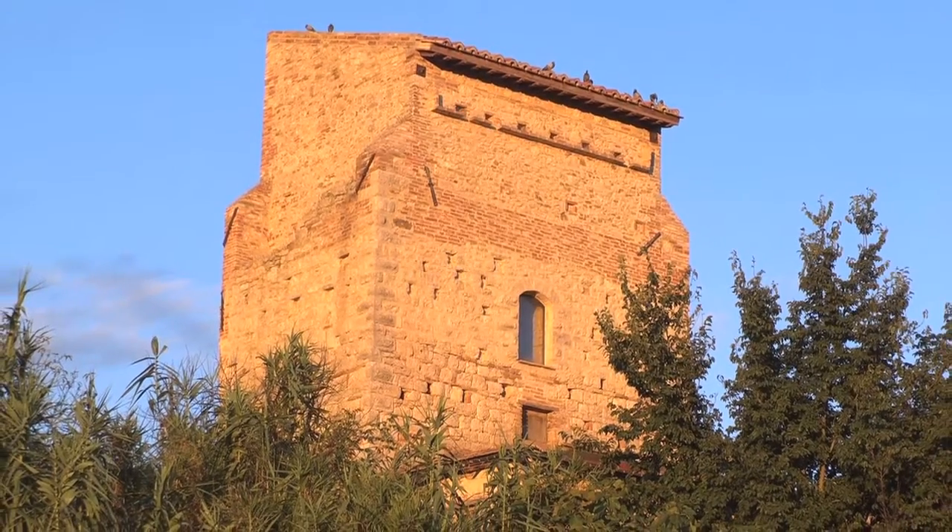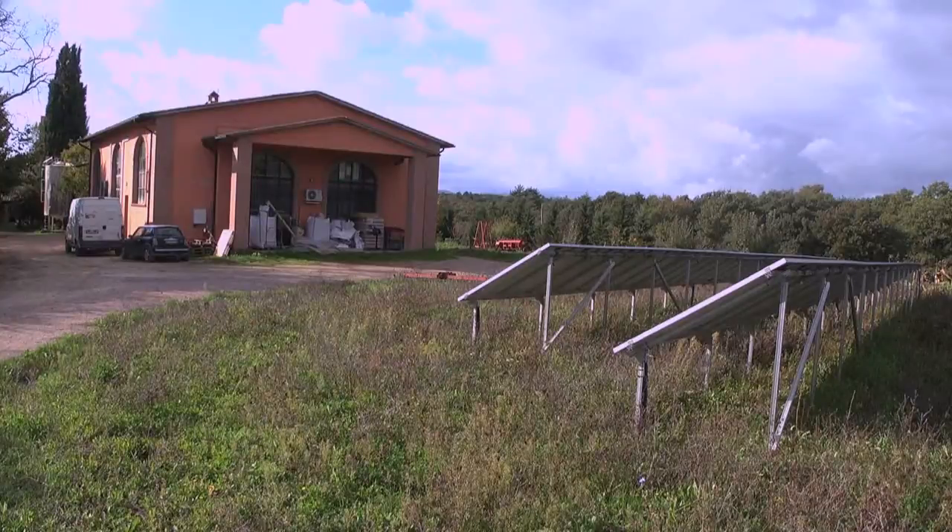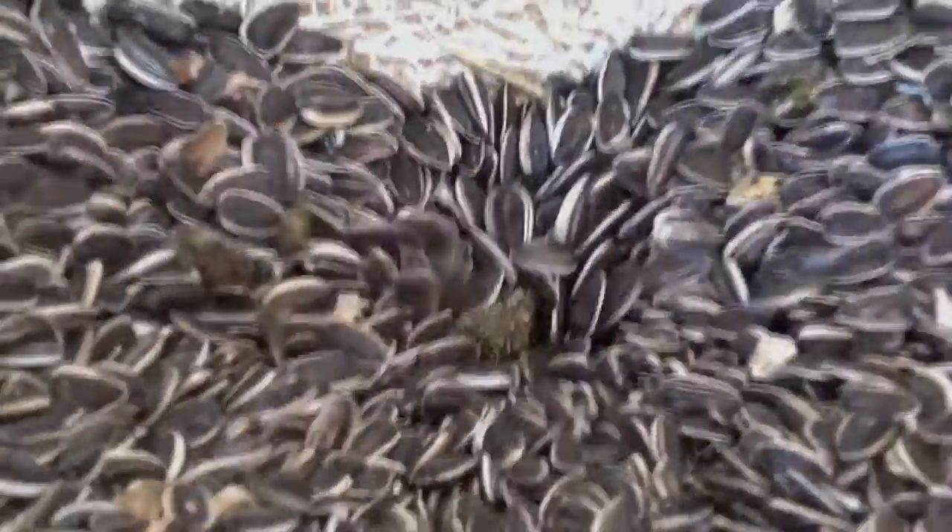This is Tori Columbier. In 1987 it became Umbria's first certified organic farm. Today it is proud to produce one of Italy's finest sunflower seed oils.